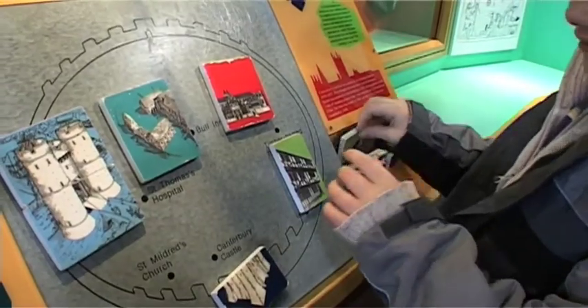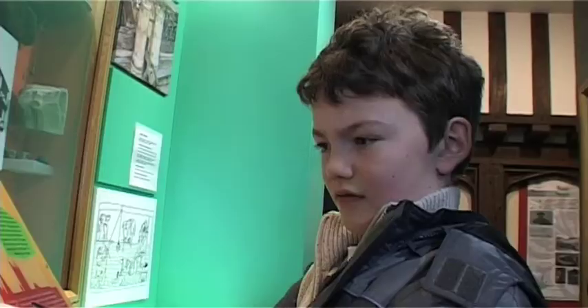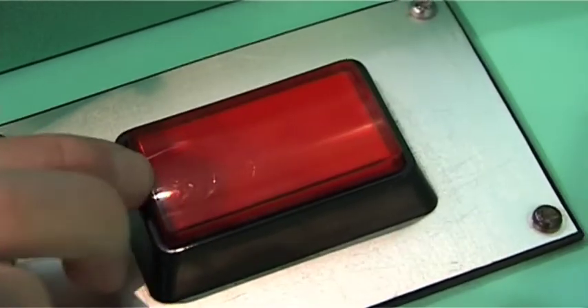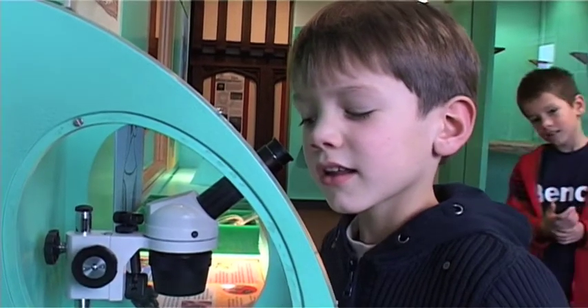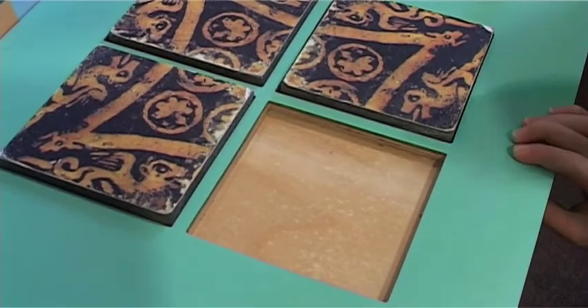Despite its medieval setting, the museum is very much a 21st century experience. Visitors are encouraged to discover the history of Canterbury for themselves. What we're trying to do is get people to look at history in a slightly different way — to look at the artefacts as if they were an archaeologist or a historian.